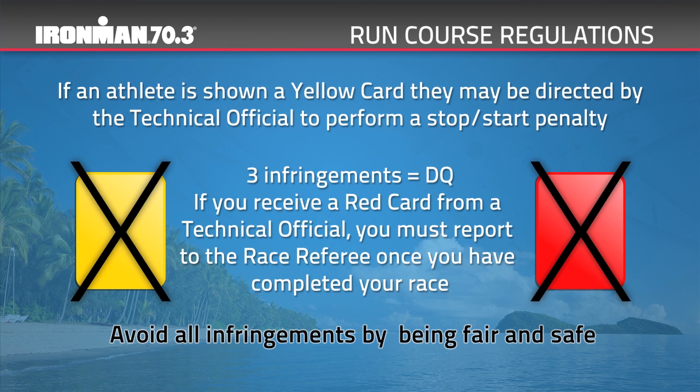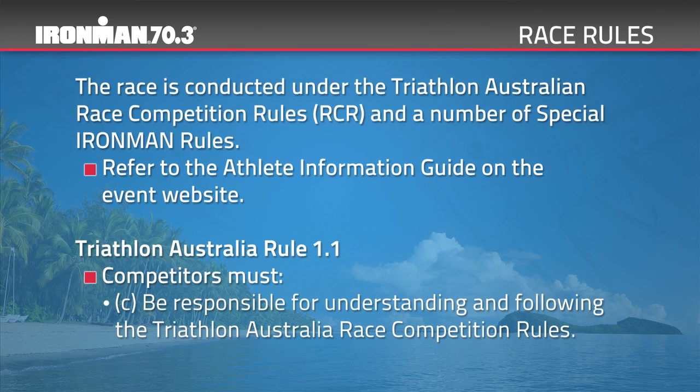The race is conducted under the Triathlon Australia Race Competition Rules (RCR) and a number of special Ironman rules. Please refer to the Athlete Information Guide on the event website for more information.